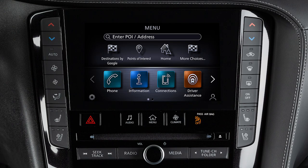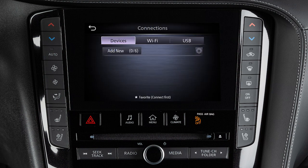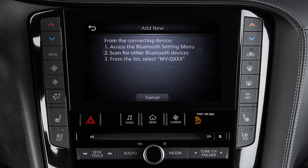To connect to Apple CarPlay wirelessly, you must first connect your iPhone to a Wi-Fi network as well as the vehicle's Bluetooth. To connect to Bluetooth, press Menu, then touch Connections, then Devices, and Add New. A message will appear on your vehicle's screen directing you to perform the following procedure on your device: touch Settings, then Bluetooth.